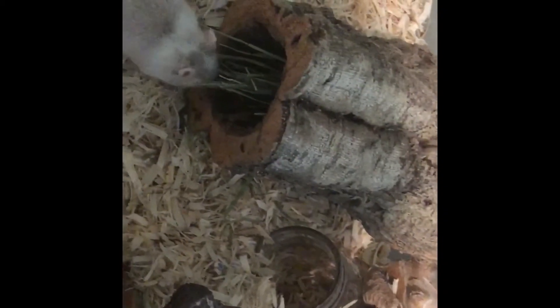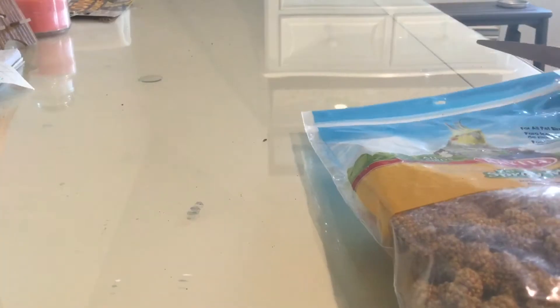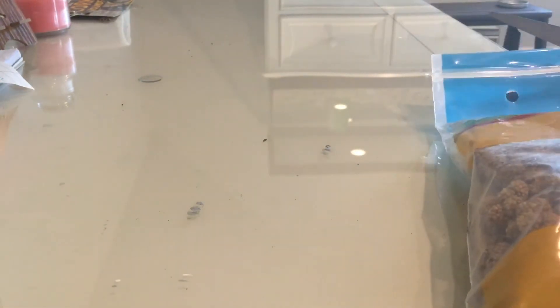As you can see I stuffed it with some hay. My third item is just some millet sprays — I got some millet sprays because I wanted some extra foraging toys for him.